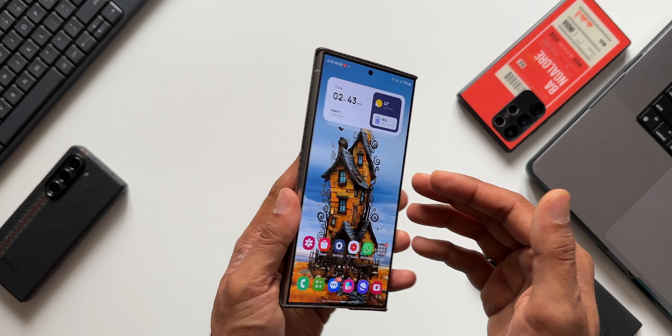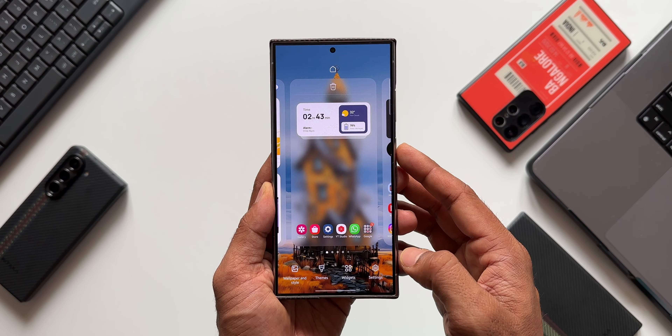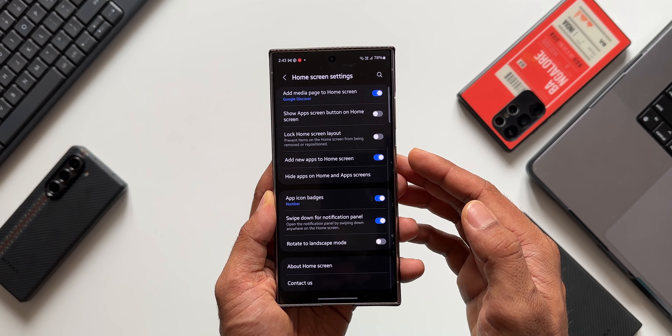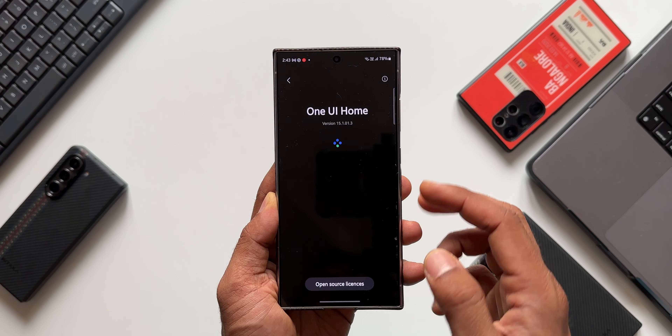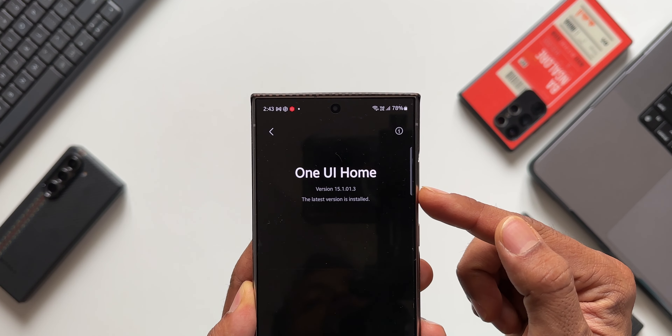This is the Galaxy S24 Ultra I have here. Let me show you the latest version — I'll press and hold on One UI Home, go to settings, scroll down, and tap on 'About Home Screen.' You can see we have got version 15.1.01.3.